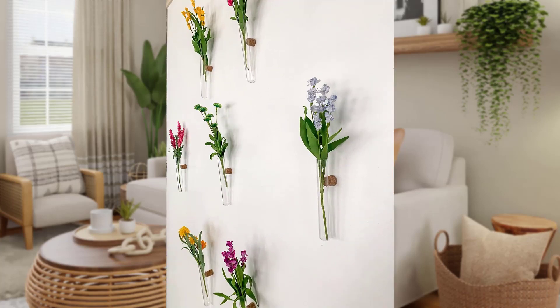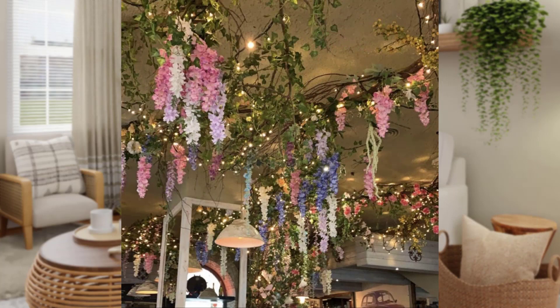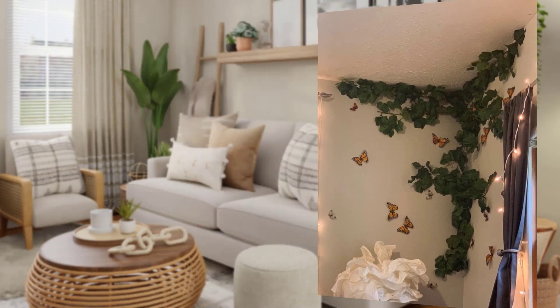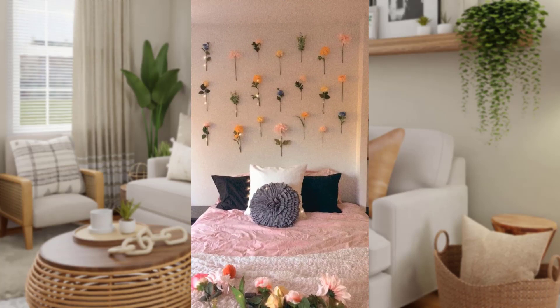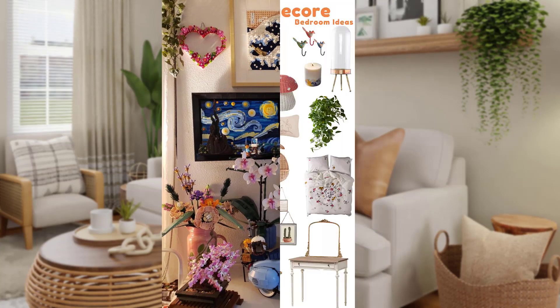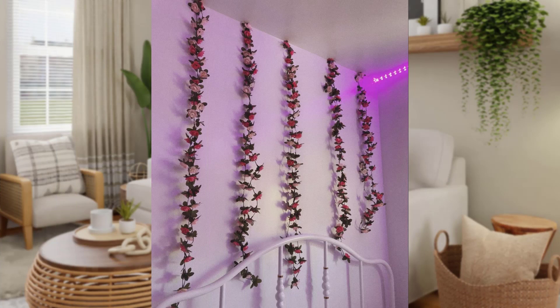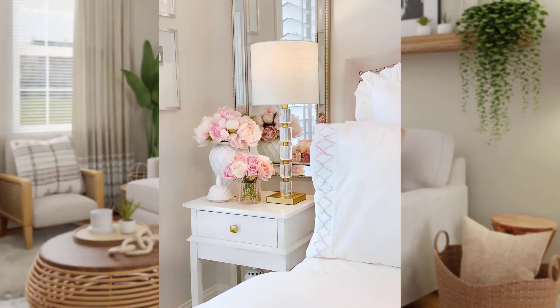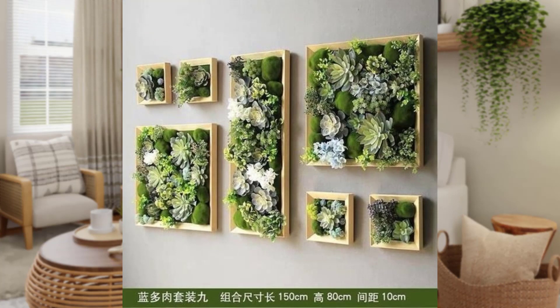Hi guys, welcome to my channel. Today's topic is blooming beauty: floral themed room decor ideas for a cozy retreat. Are you looking to infuse some natural calm and a touch of elegance into your living space? Consider embracing the timeless beauty of floral themed room decor. Whether you have a green thumb or not, floral decor can bring a sense of serenity and a dash of color to any room. This video will explore some simple and cozy ideas to help you create your very own floral haven.